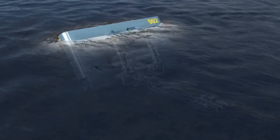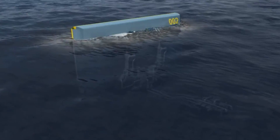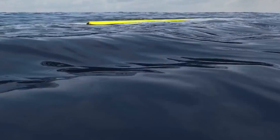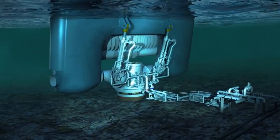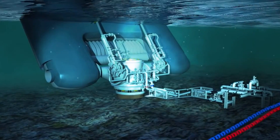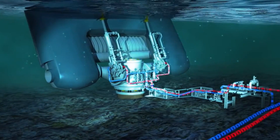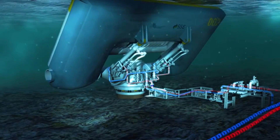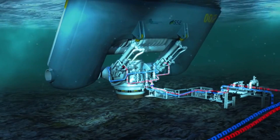Meet Oyster — a 2.4 megawatt producing hinged flap that attaches to the ocean floor and, as it opens and closes, pumps high-pressure water on shore where it drives a conventional hydroelectric turbine. One of those could power a whole housing development or a couple massive residential towers, roughly 2,500 homes.